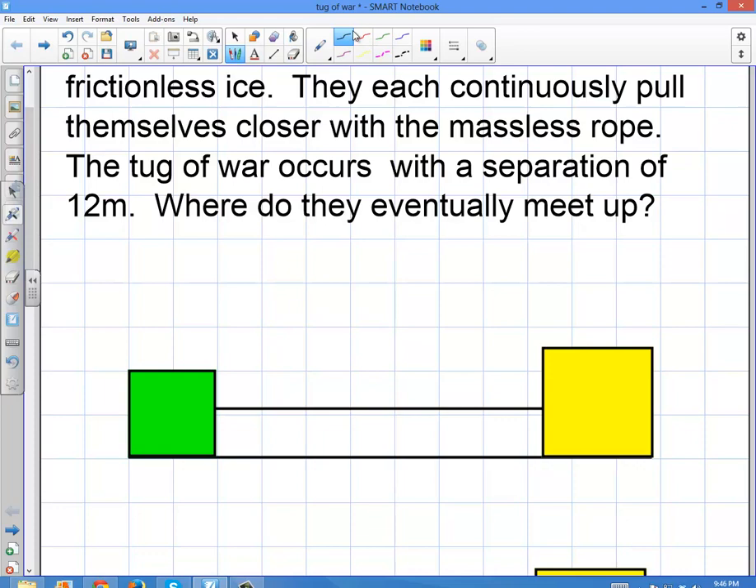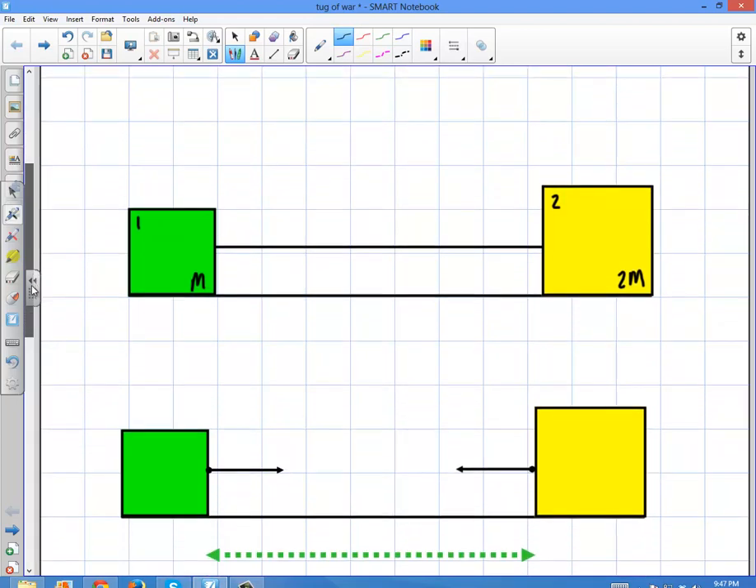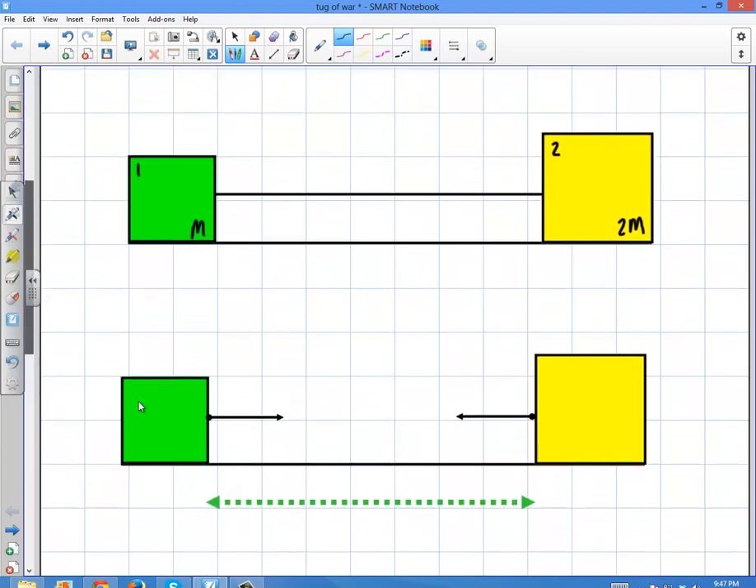These two boxes represent our two people. The mass of the second person is twice the first person. Intuitively, the larger person is going to pull the smaller person closer to them on the ice — they're not going to meet halfway. They're going to meet closer to the larger person's side. Both will pull on the rope, and they're both going to experience the same exact force. The small person puts the same force on the big person as the big person puts on the small person.